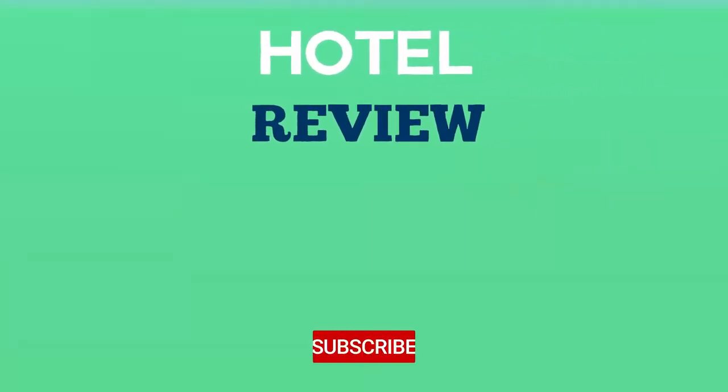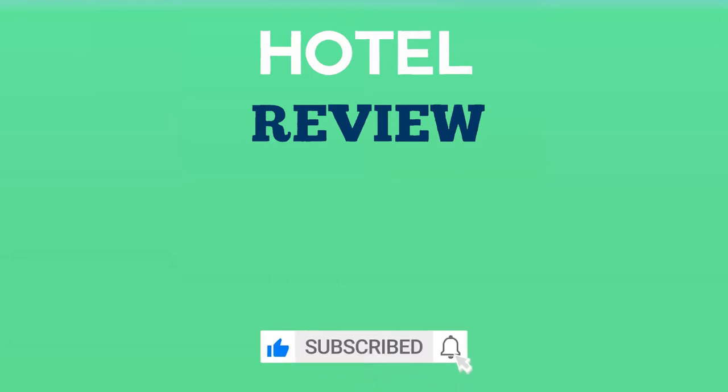Thank you for watching. We hope this list helped you find your next location to enjoy. If you found the video helpful, please like the video and subscribe to the channel.